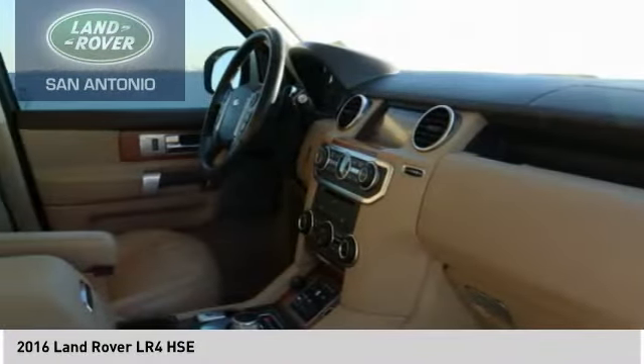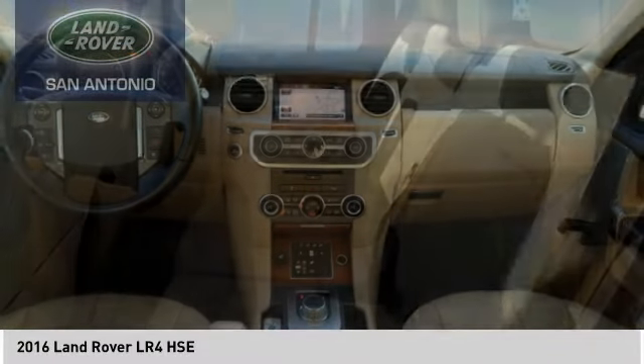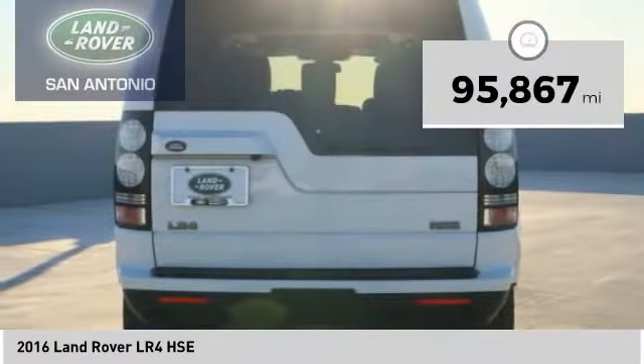The LR4 has air suspension with 3 levels, stadium 7 seating, quickness for the size of the vehicle, and a solid build — and is priced below $30,000. This vehicle has less than 100,000 miles.